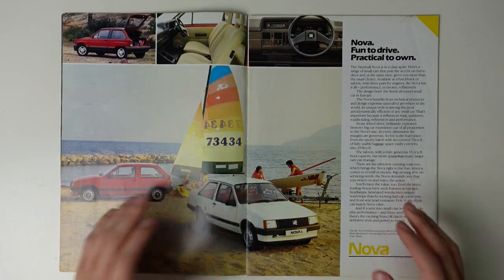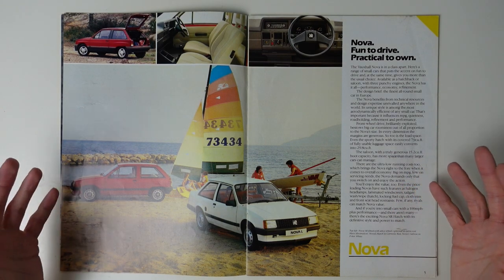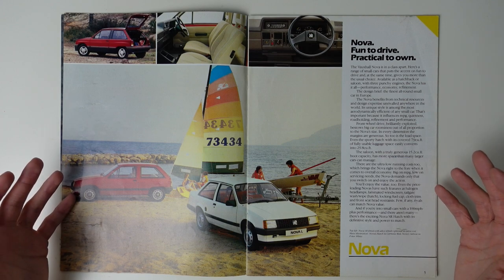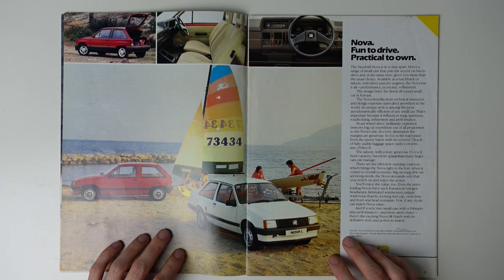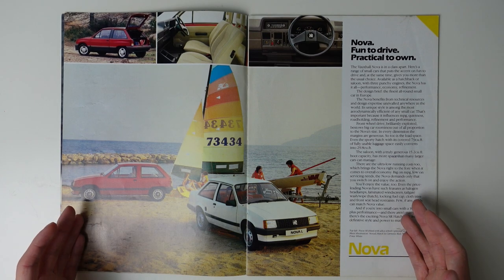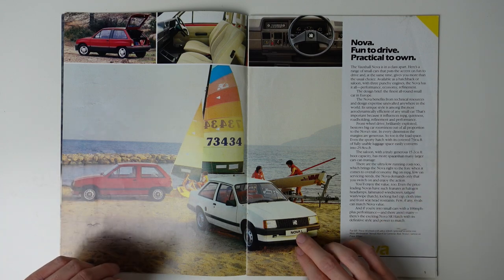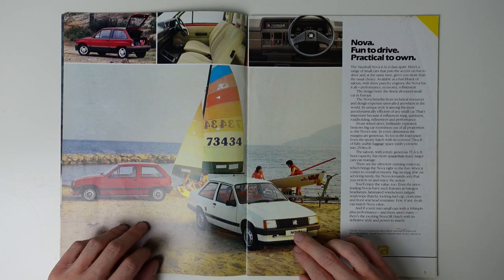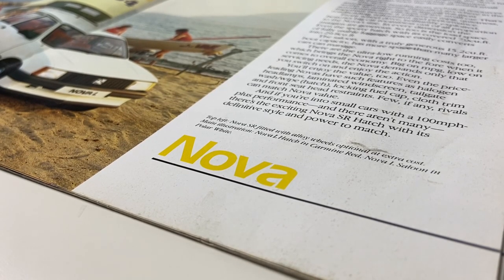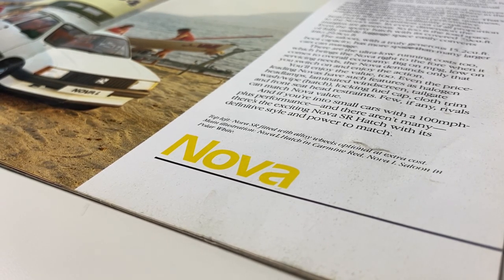In mainland Europe, this car was known as the Opel Corsa — the two cars being identical — and they were built alongside each other in Spain, which in the context of 1983 caused a bit of controversy. The old Chevette was built in Britain, as was the Fiesta and Metro, making the Nova, despite its British badge, the only one of the big three superminis not to be built in Britain. Though it never matched the sales figures of the Metro and Fiesta, that fact certainly didn't harm the Nova's success.